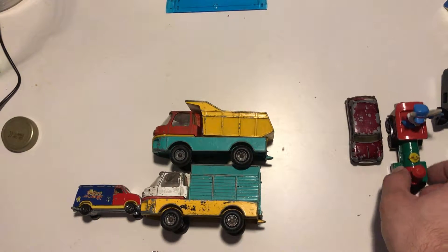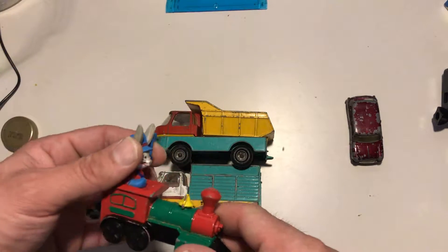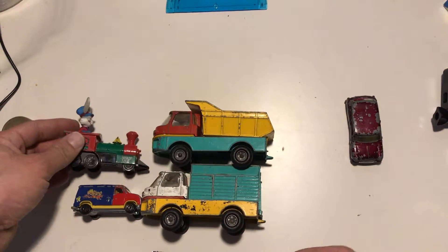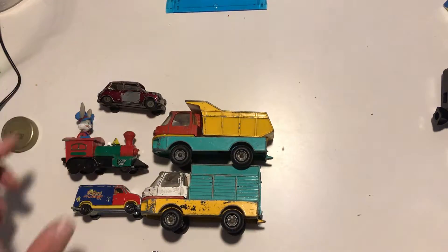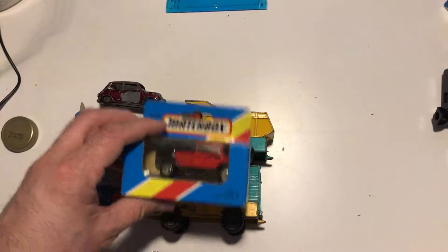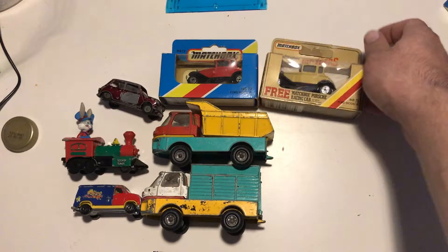So here's the summary of the lot: the van, the funky Looney Tunes thing, the Mini Morris, and two Ford Model A's.